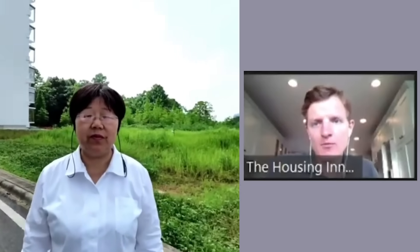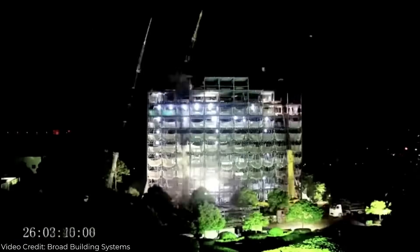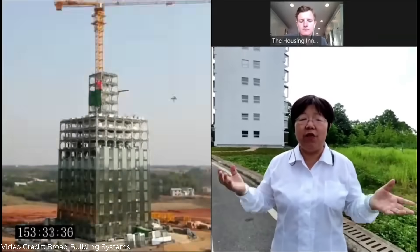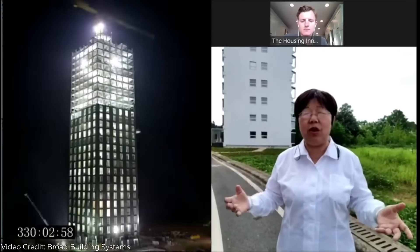We've completed more than 60 buildings worldwide — mainly in China, but also in South Korea and Mexico. Broad spent 12 years to develop this product. We used to set records: 15 stories built in one week, a 30-story hotel in 15 days, and a 57-story building in 19 days — 180,000 square meters, or 1.8 million square feet.